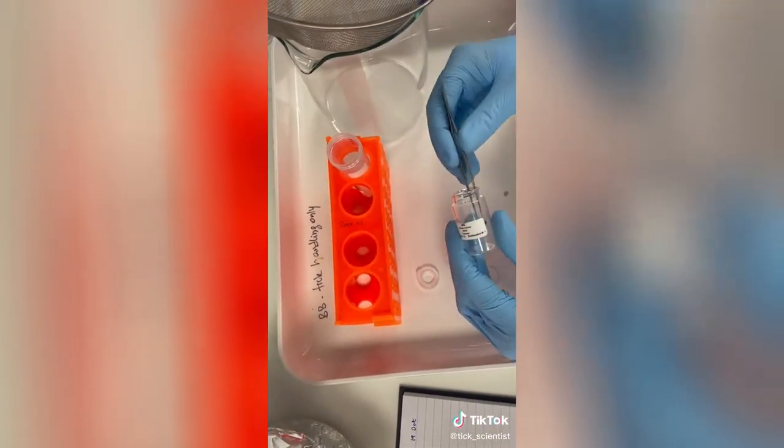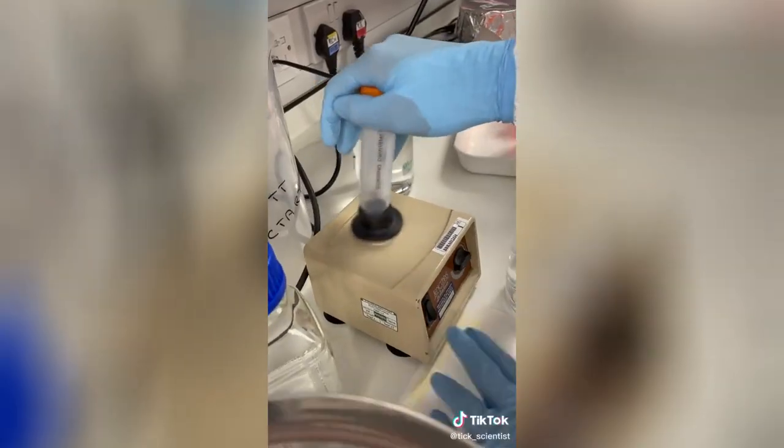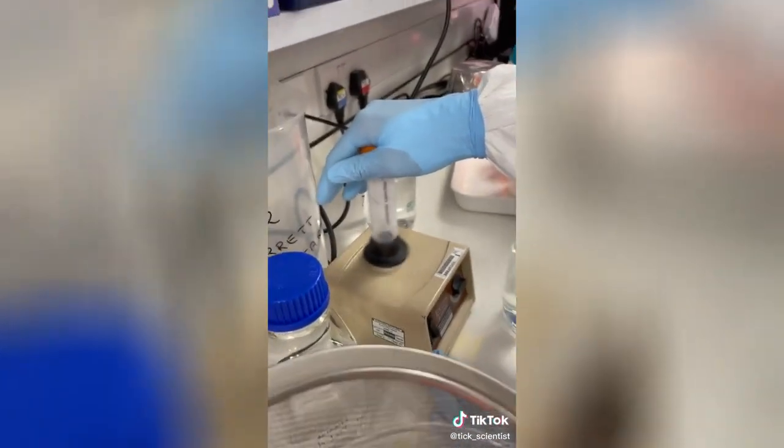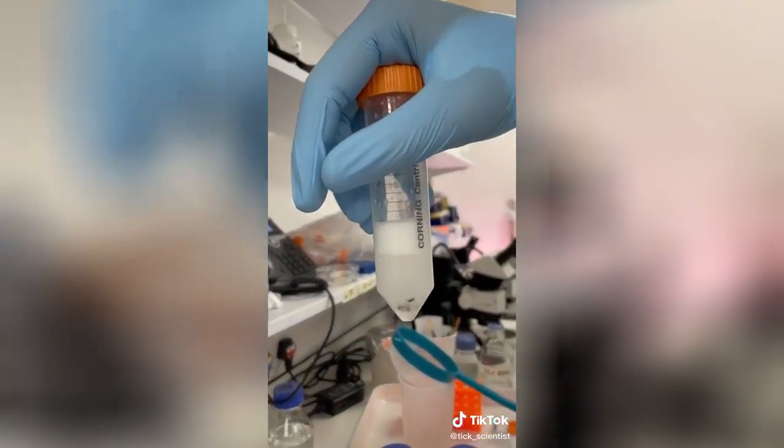We add a little bit of dish soap just to make sure the ticks sink to the bottom. It's really important to mention that everything we do with the ticks is safe and doesn't harm them at all — they're perfectly happy, even if they do get a little bit dizzy when we vortex them.